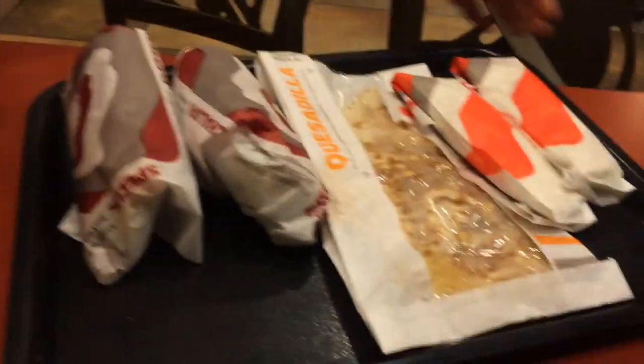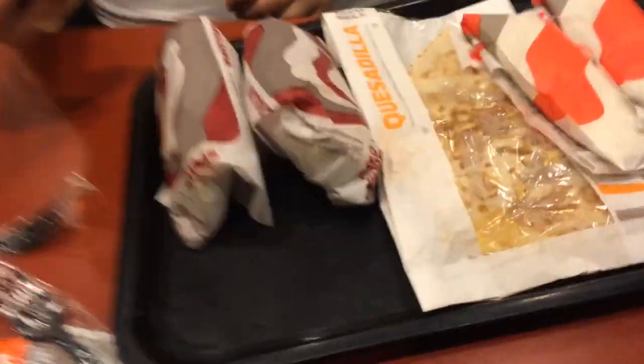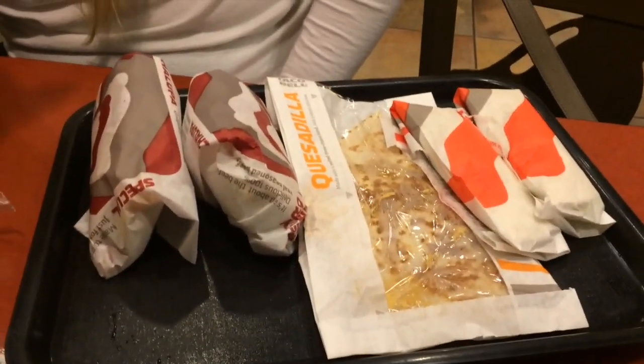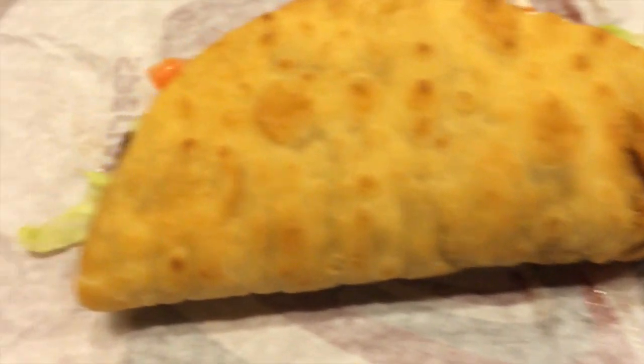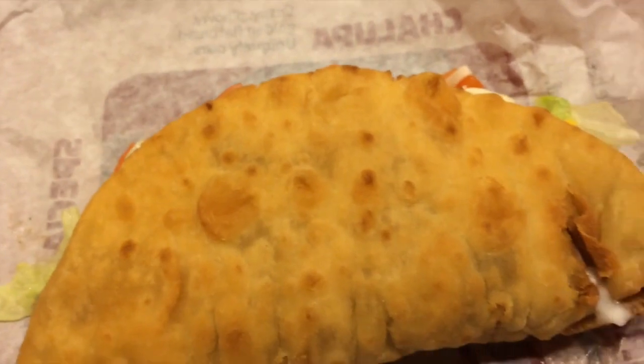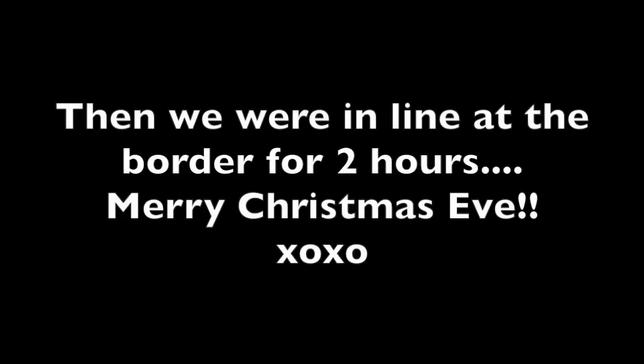So we're at Taco Bell. We're here for a real Mexican experience — authentic Mexican cuisine. And Nikki comes bearing gifts. The chalupas, the quesadillas, the soft tacos. I can't wait to gain 20 pounds right now. Look how good this is. Oh my god, are we trying to have Five Guys in London? This is so good.